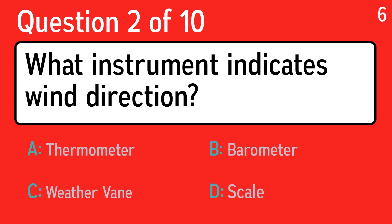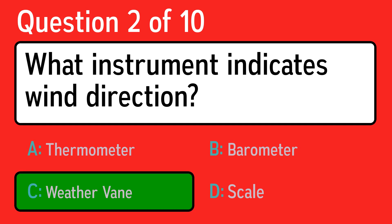Question two: what instrument indicates wind direction? The correct answer is C, weather vane.